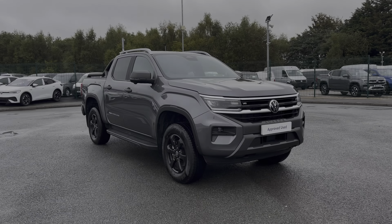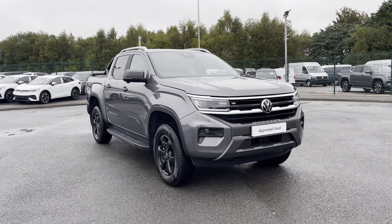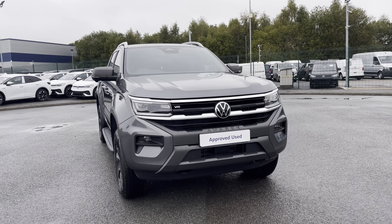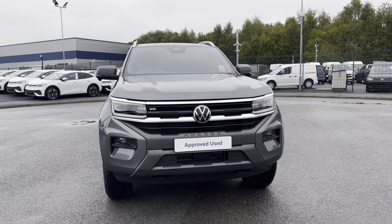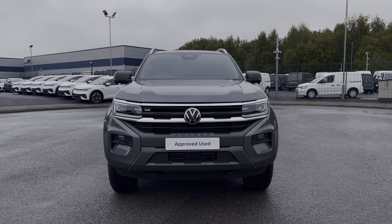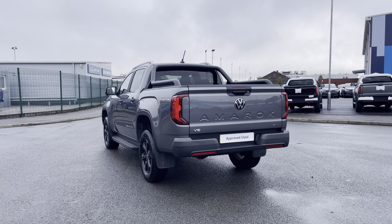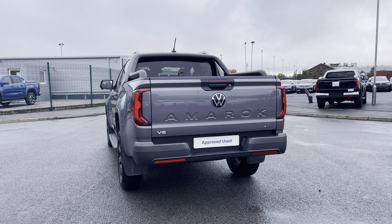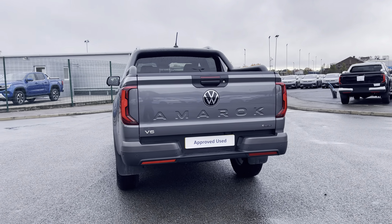Hi, I'm Abbey at the Volkswagen Van Centre in Liverpool, and today I'm going to be showing you round this approved used vehicle. Here today we have the lovely Volkswagen Amarok Panamericana 4Motion, which comes in that stunning dark grey metallic paint. This 10-speed automatic comes and joins our approved used stock, having done just under 3,090 miles, boasting a 3.0-litre V6 diesel engine with a 240ps power output.